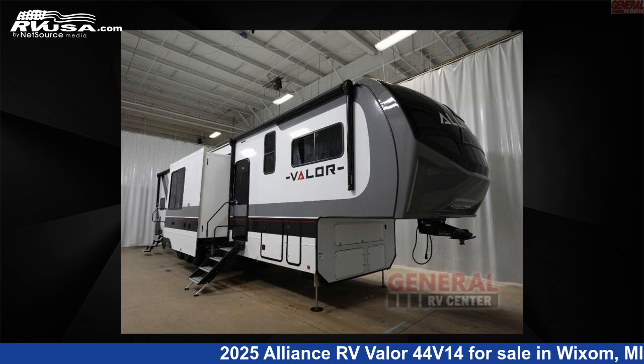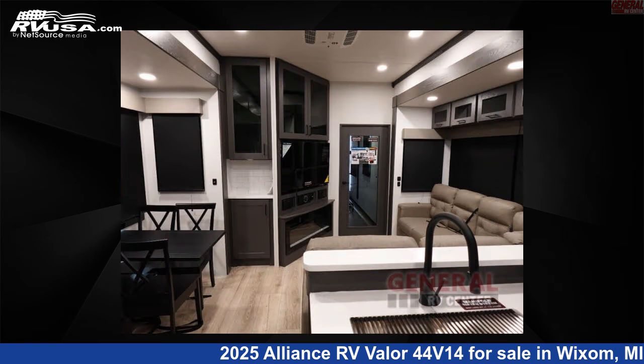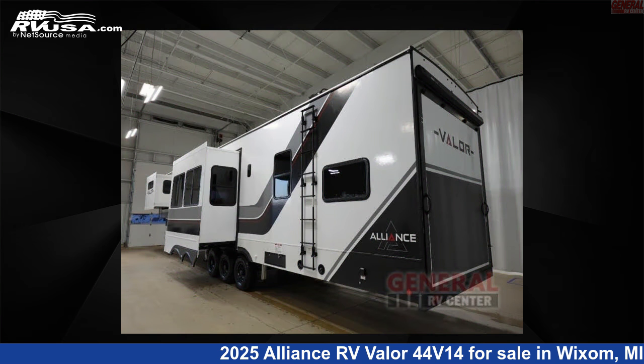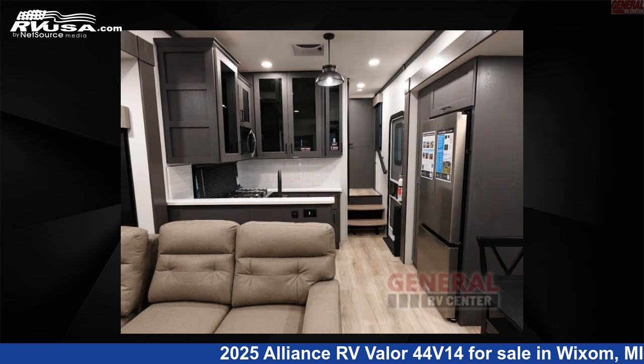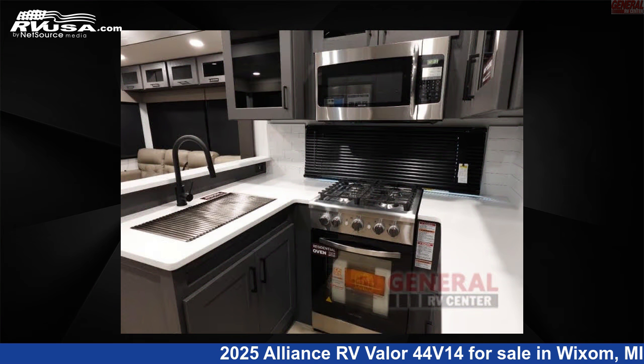This 2025 Alliance RV Valor 44V14 is a toy hauler RV. It is located in Wixom, Michigan, 48393 and is offered for sale by General RV Center. Click the link in the video description to visit rvusa.com and see more photos as well as the current price.